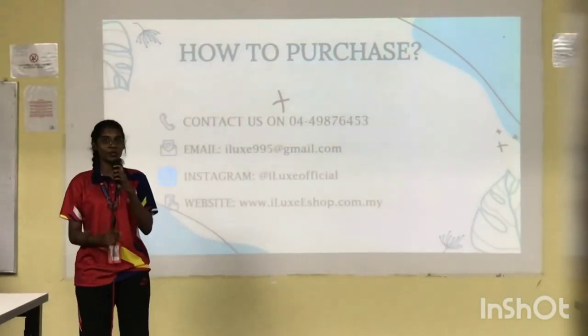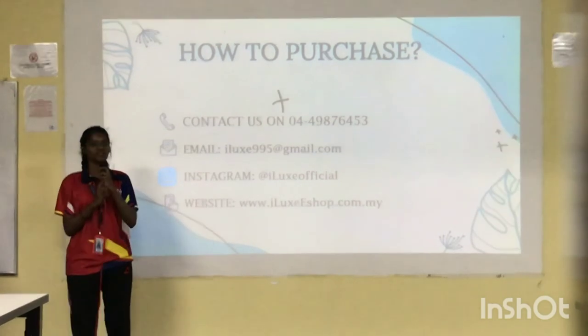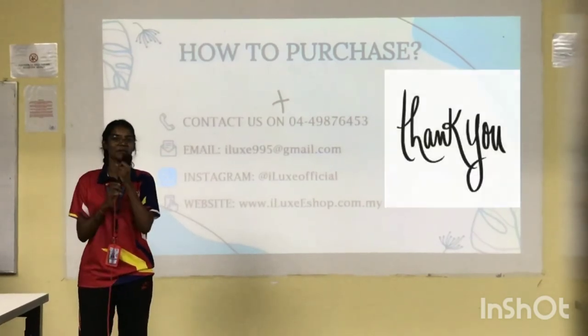Ladies and gentlemen, what are you waiting for? Be the early bird and order our product. I can guarantee that everyone will go home with a happy smile. Thank you.